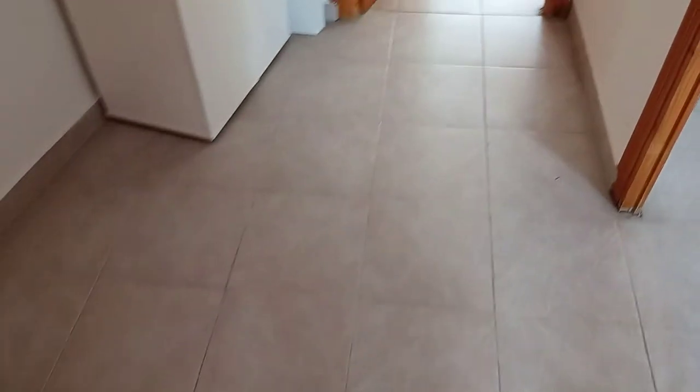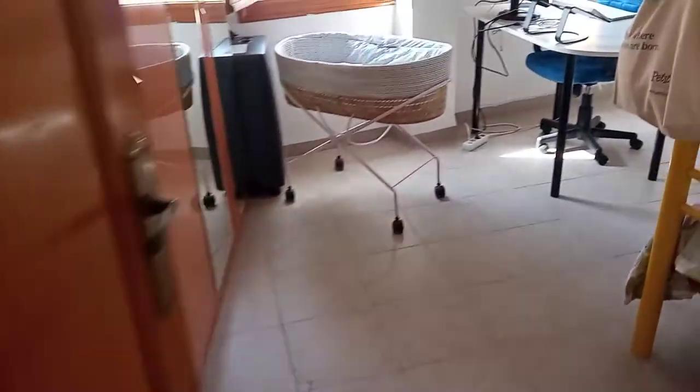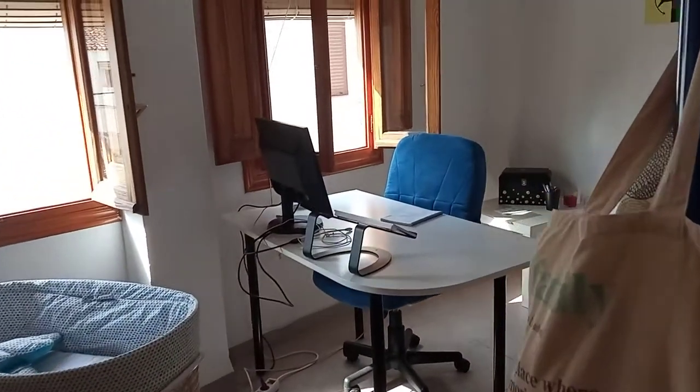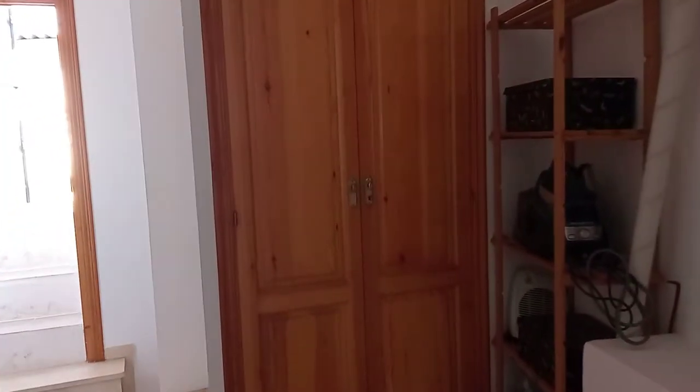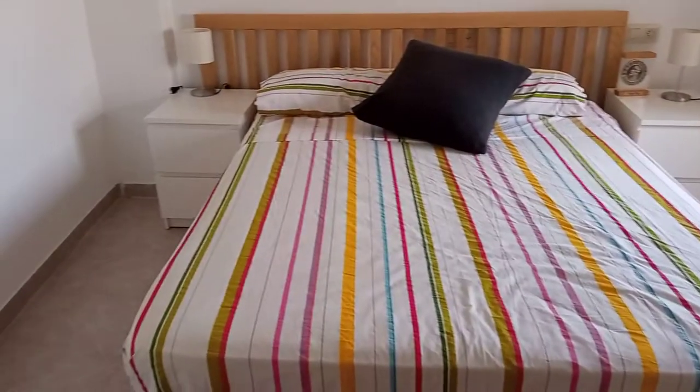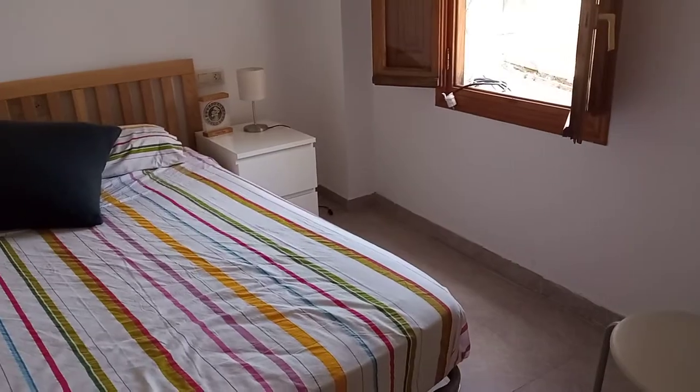So these are the first two bedrooms, both a good size. Currently being used as an office, but it's a good size double bedroom. Currently, obviously, bunk beds. And some storage — handy storage there at the top of the stairs. And another nice double bedroom, very light and bright. All of the rooms look over the patio, or the front, or one of the terraces.